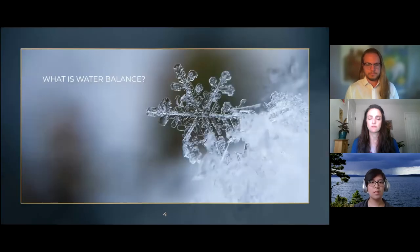But what is water balance? As part of this project, we created and will now share a short video clip explaining this model. After the clip, we will explore our story map and Janelle will present our two case studies.